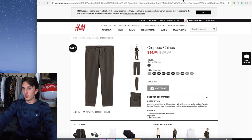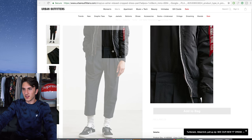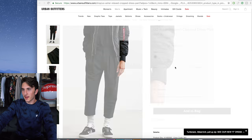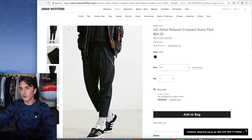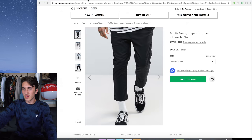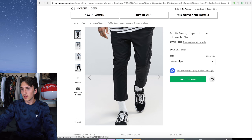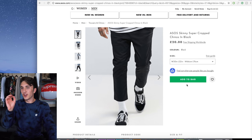These navy ones are just cuffed, not really cropped. But these ones here don't look bad — $64, though it's a dress pant again. So I found these pants on ASOS and I think it's going to work: the ASOS Skinny Super Cropped Chinos in black. They look a little extra cropped compared to what Tyler wears but I'm going to go for the longer length — the 30/32 — and see if that works.